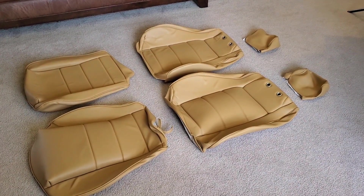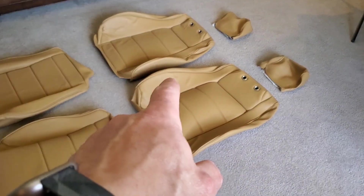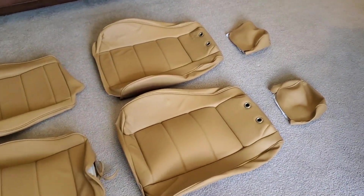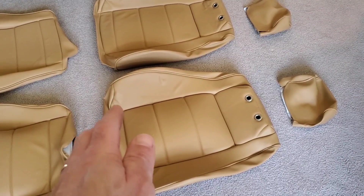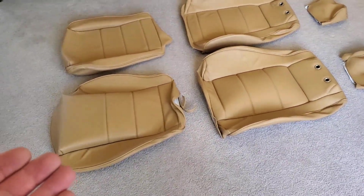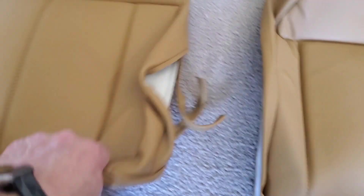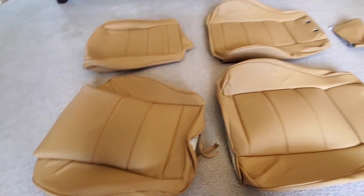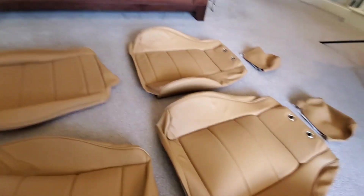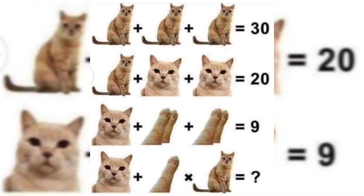I ordered the seat skins from Racing Beat — they also work closely with the RX-7 community. You design them to how you want: the insert style, the material, and the color. I went with vinyl all around; I didn't want to do any tweed or anything like that. These came out really nice — they've got extra cushion and insulation, the material looks great, and they came with all the hardware necessary. I'm very happy with how they turned out and think they'll look really nice once they're in the car.